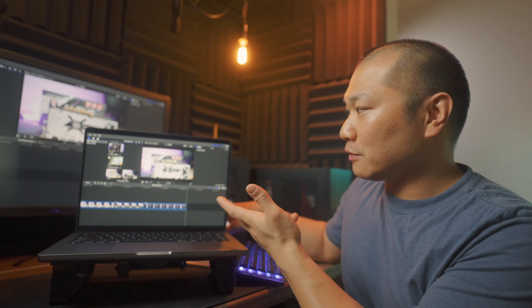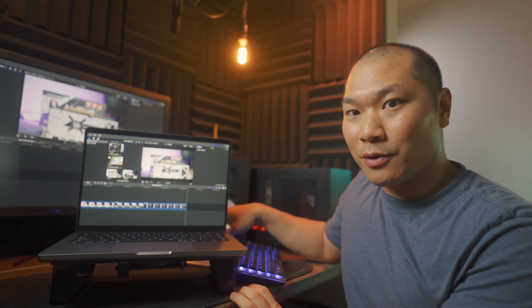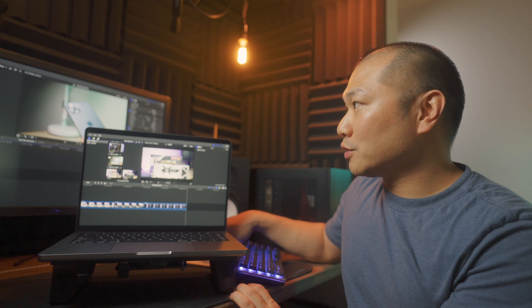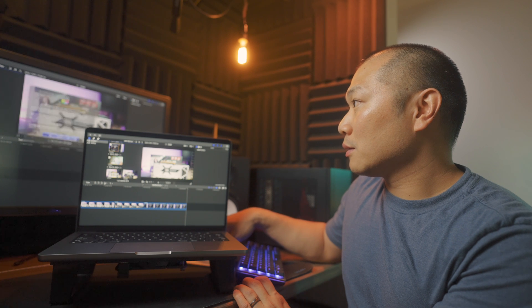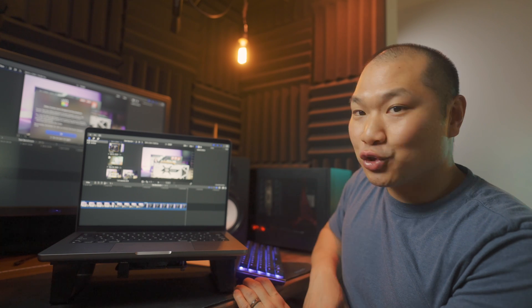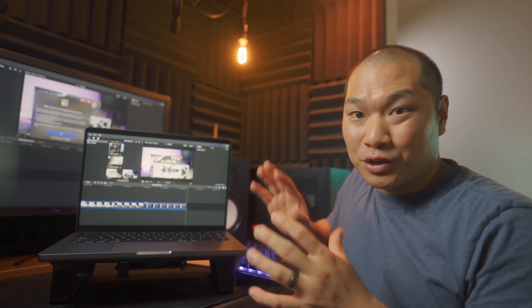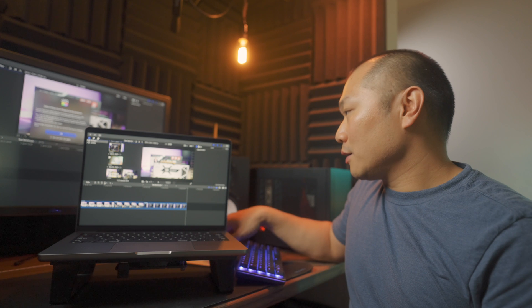That plays back just fine on the M1 Pro — this is not transcoded, just stock ProRes out of the camera. Pretty impressive. Then over to the hackintosh: video frames were dropped during playback, so it stutters and can't keep up with the 120fps. That's why I usually transcode to ProRes on the hackintosh in order to get it to play back fine.